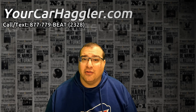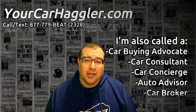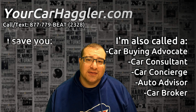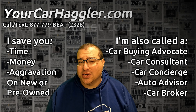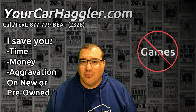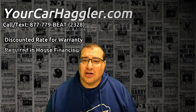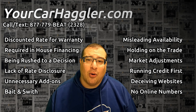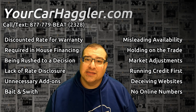Hi, I'm Stuart, and I'm the owner of Your Car Hagler, and I want to be Your Car Hagler. I'm a licensed auto broker helping you save time, money, and the aggravation involved when it comes to buying a car and all of the games that come with it. This series is all about auditing car dealerships and the deceptive tactics that they use and how you can avoid them. Let's go.